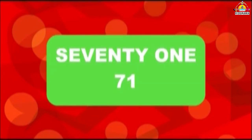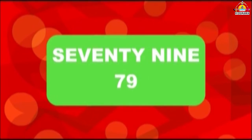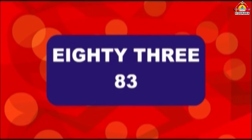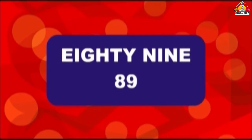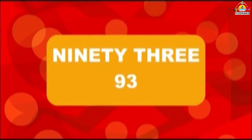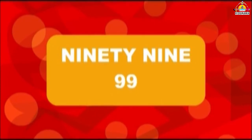70, 71, 72, 73, 74, 75, 76, 77, 78, 79, 80, 81, 82, 83, 84, 85, 86, 87, 88, 89, 90, 91, 92, 93, 94, 95, 96, 97, 98, 99, 100.